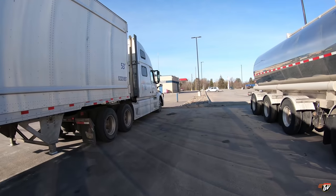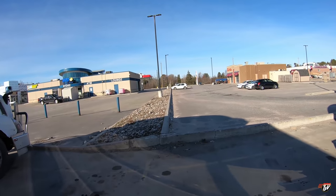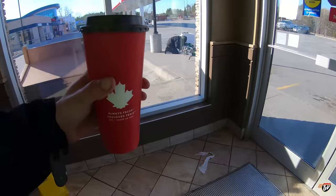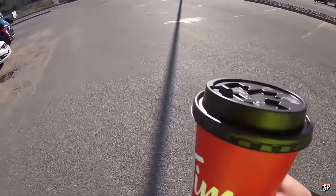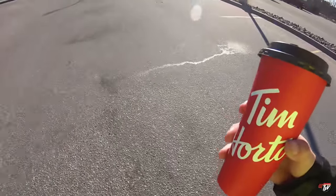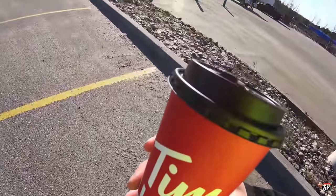They've got a Tim Hortons right over here, and so far every Tim Hortons has been open for takeout. I've heard reports of truckers blocking drive-throughs or protesting that Tim Hortons isn't open. But everywhere I've been, right across the country, every Tim Hortons has been open. You can't sit down inside, but they'll give you your coffee and let you walk out.